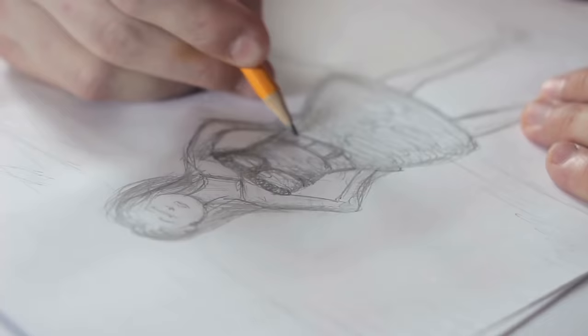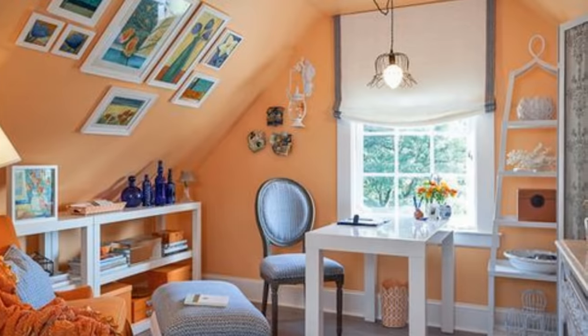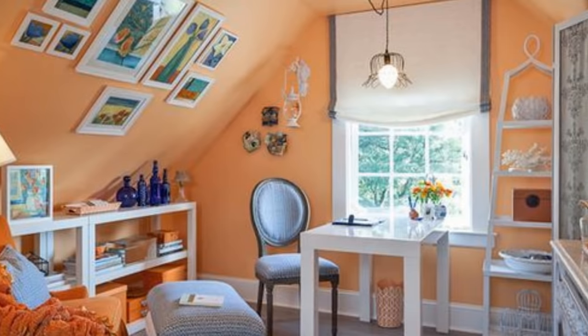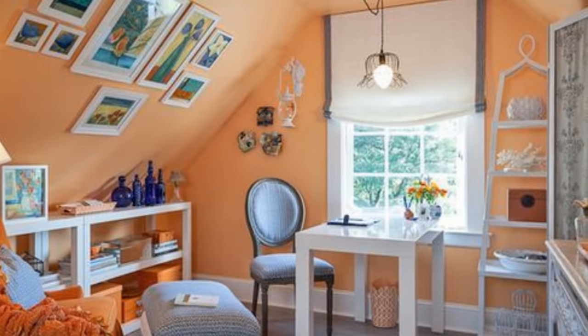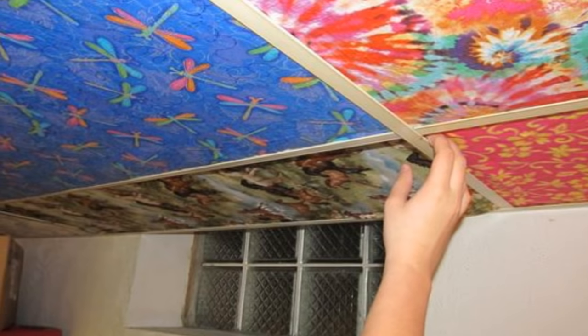14. Add art and craft to your ceiling to make the place look more interesting. If you are a more artistic type, then you can use art and craft over the ceilings of your studio apartment. This will provide a whole new level of design and make up for the small space.